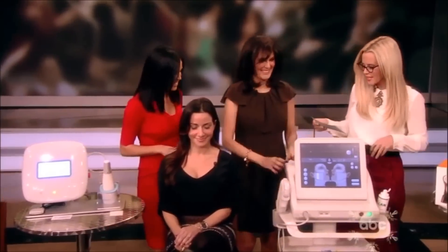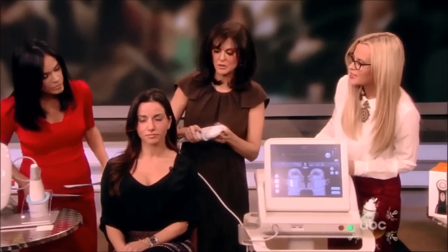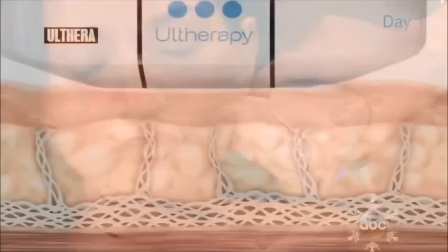The next cutting-edge skincare procedure is called Ulthera. This uses high-density focused ultrasound and it's the only device to lift without surgery. We just put gentle lines down — only one pass — and you go right over the skin in lines.